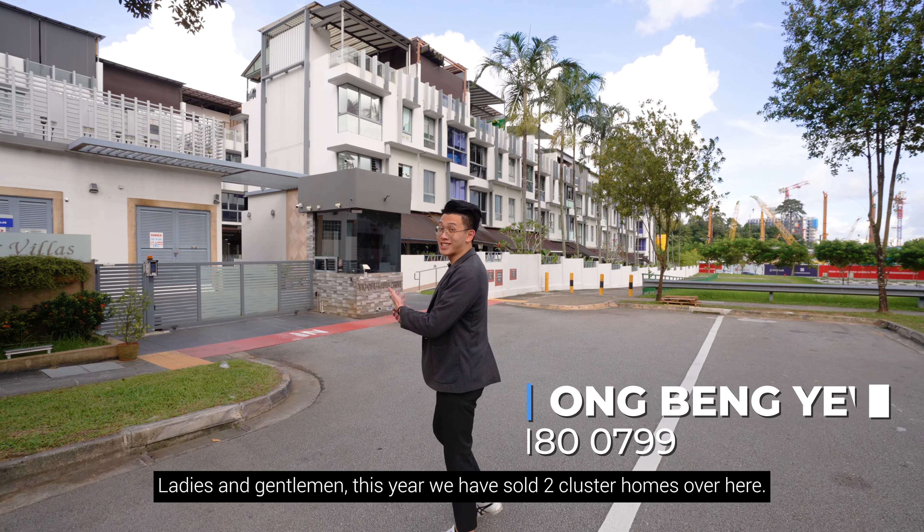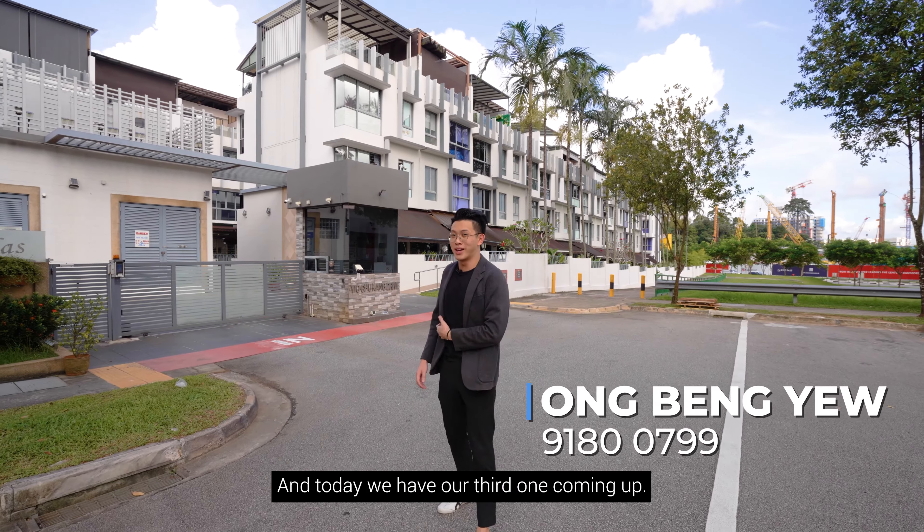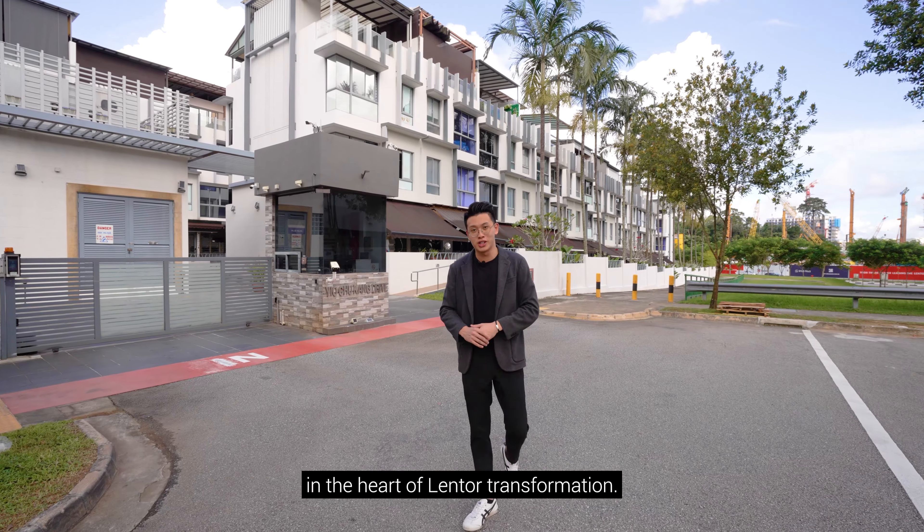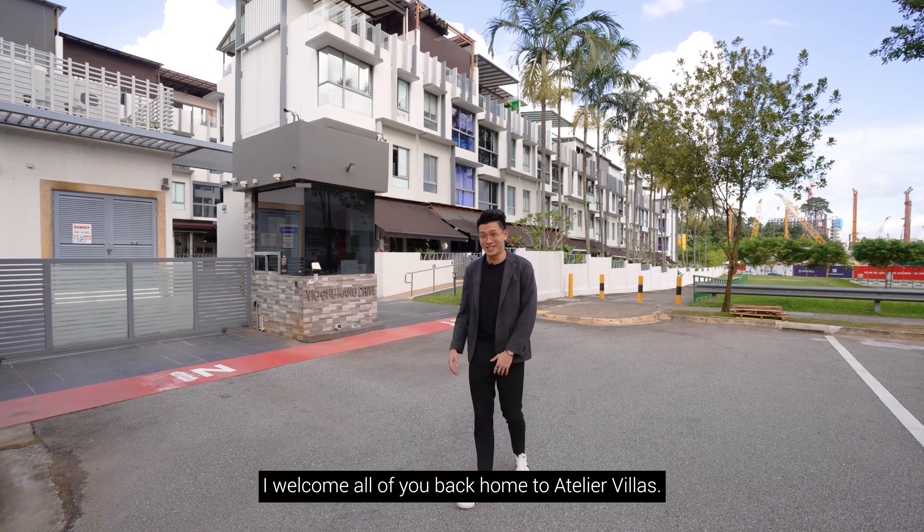Now ladies and gentlemen, this year we have sold two cluster homes and today we have our third one coming up. Welcome to a five-bedroom, four-bathroom unit right here in the heart of Lentor. I welcome all of you back home to Atelier Villas.